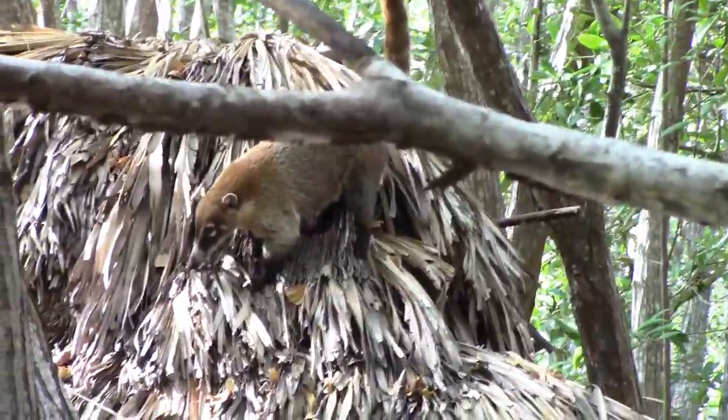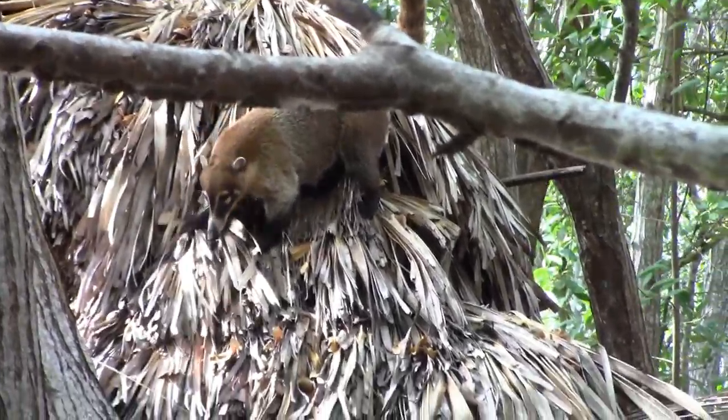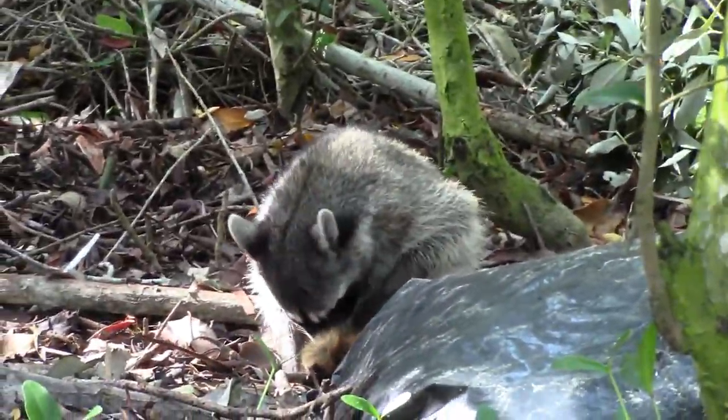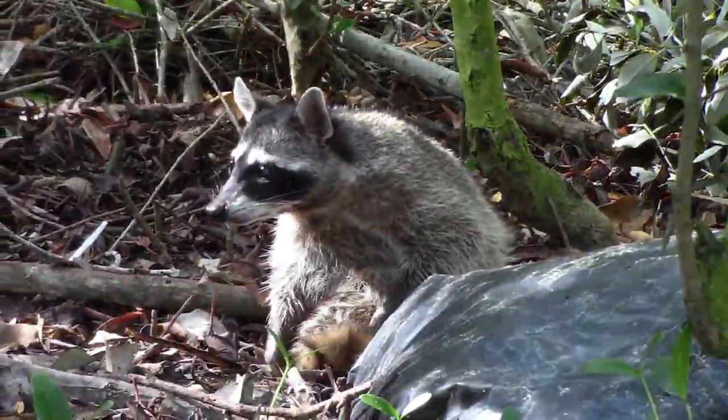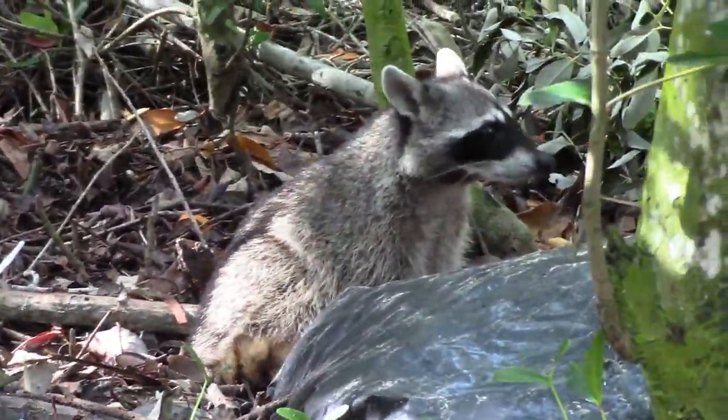I don't know the name of this strange animal. If you know it, tell me in the comments, please. Cute raccoons here. In Spanish, they are called Mapache.